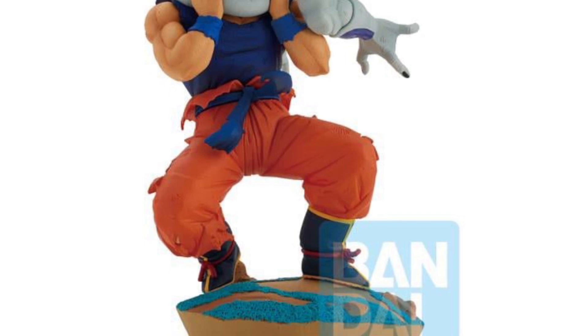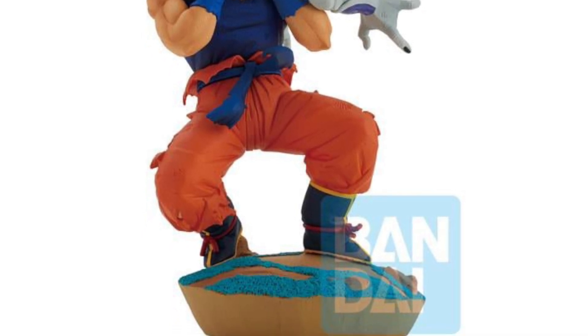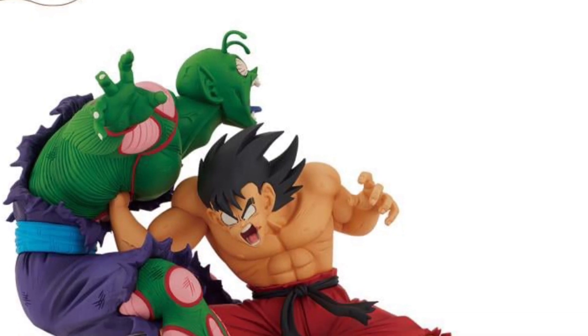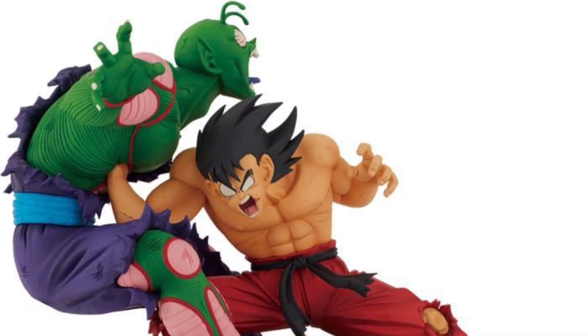You know what, I like these Banpresto figures, to be honest with you. They don't articulate, they don't do anything spectacular, but they are in dynamic poses and they look cool. Honestly, I don't mind the look of these ones.